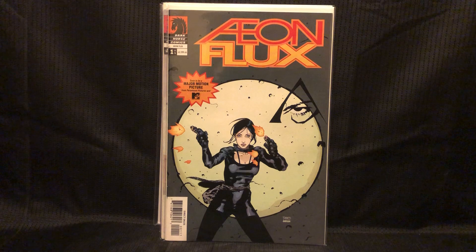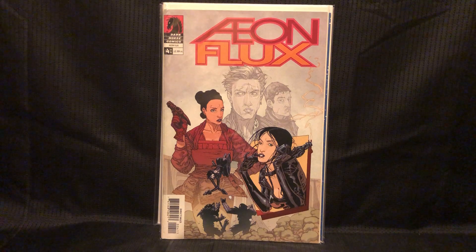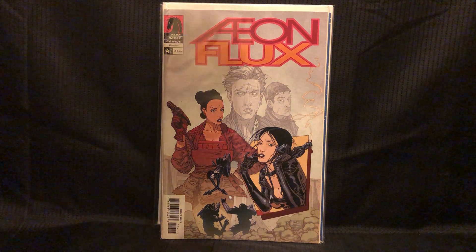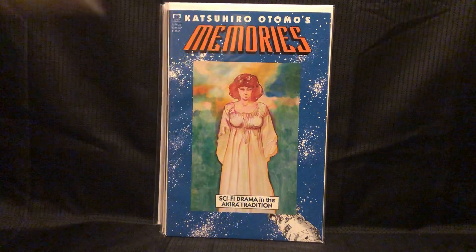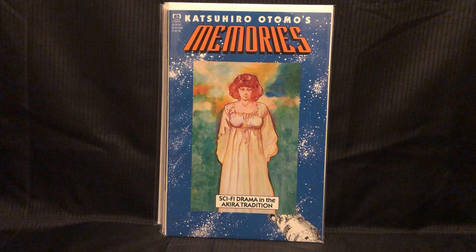Aeon Flux — unfortunately the movie was bad, but I think this borrows a little more from the series than the actual movie. The art style is similar. This is by the same guy that did Akira, and this was also adapted into an anime — kind of a space odyssey kind of thing.